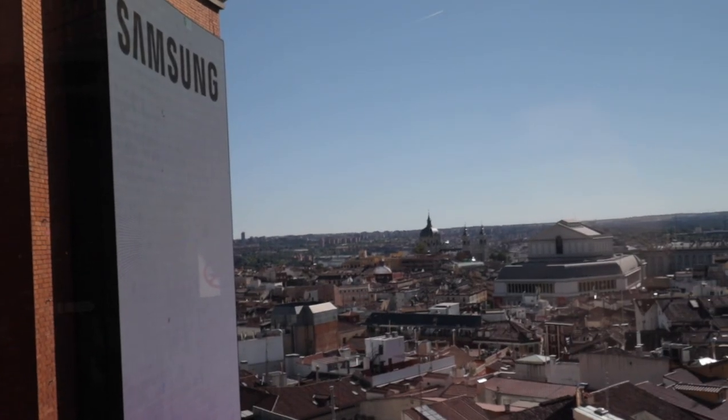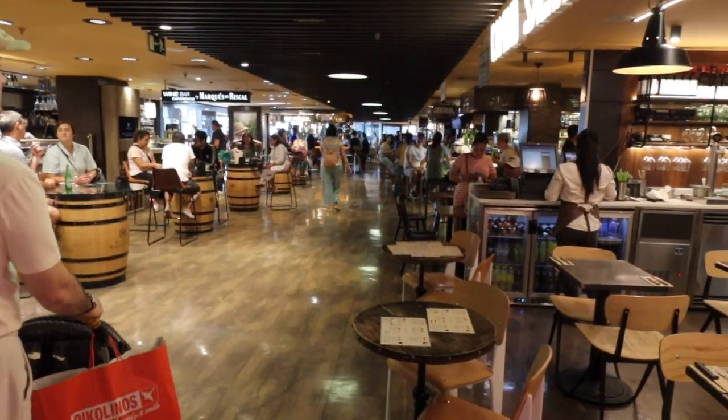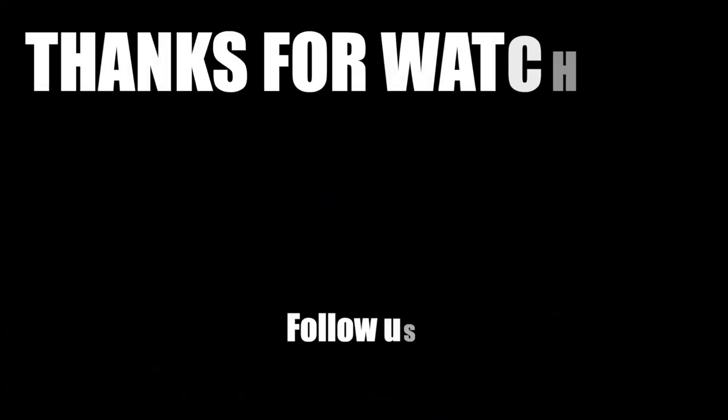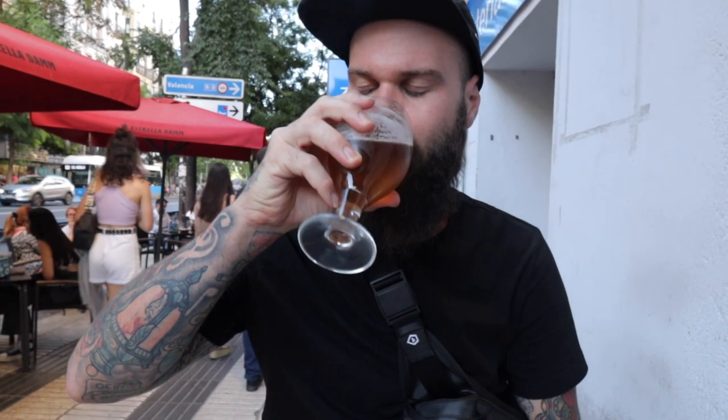We've come up to the viewpoint at the mall. You have to come up to about the 8th or 9th floor and walk through a really fancy food court — much like the market we went to earlier, a tapas sort of style with wine, beer, and all sorts of different food. You can get your food and drinks and come out here and enjoy it on the deck. So I think we're going to leave it here, wrap it up, and head back to our Airbnb to get prepared for tomorrow — we've got a big travel day down south to Seville. See you there. Bye. It's been a hot day.